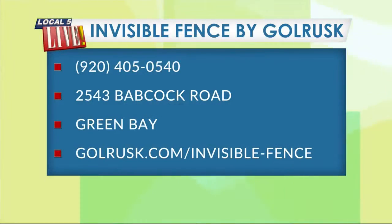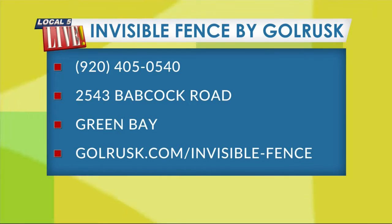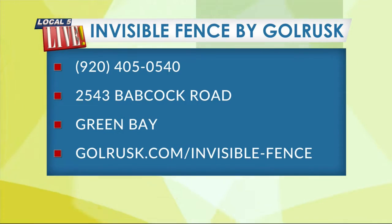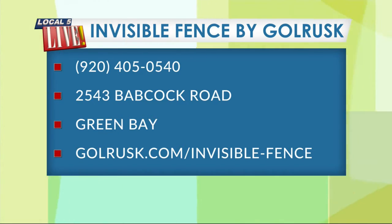We won't tell your secrets — even though we just did. If you are looking to find out more about the indoor or the outdoor version of Invisible Fence by Goal Rust, the place to do that is right on Babcock Road in Green Bay. The phone number is 405-0540. You can also check them out online at goalrusk.com/invisible-fence. Great ideas — thank you so much for being here.